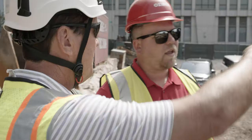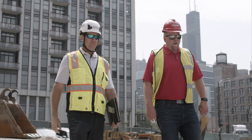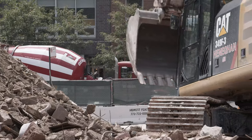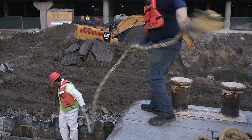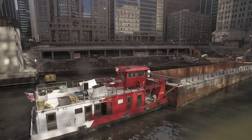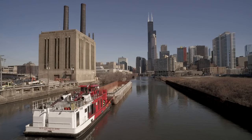Ozinga is our partner and we've had a relationship with them for years. They make us feel very comfortable on difficult jobs and they always deliver. They have the best equipment and great people, and we use their expertise to accomplish things we didn't know were possible. Together, there's nothing we can't handle.